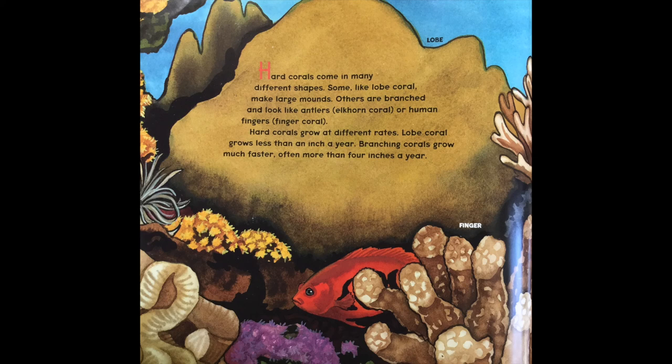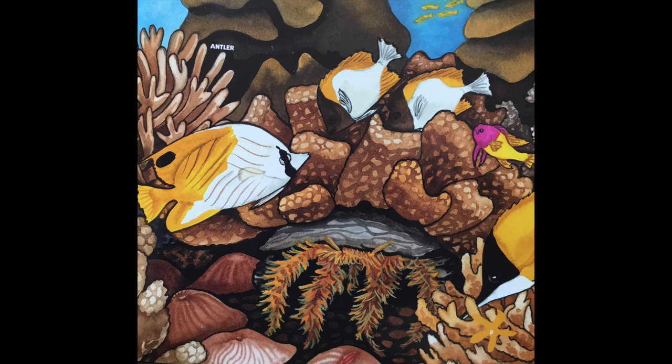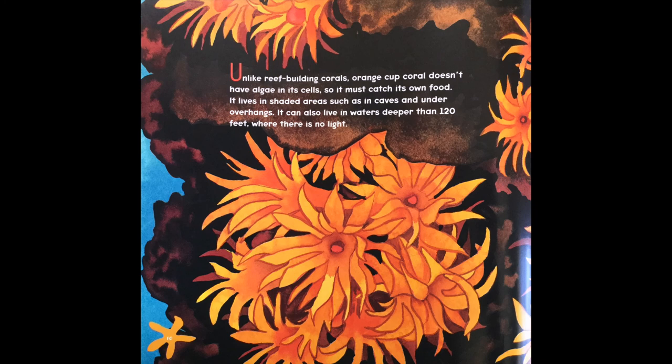Hard corals come in many different shapes. Some, like lobe coral, make large mounds. Others are branched and look like antlers, like the elkhorn coral, or like human fingers, like the finger coral. Hard corals grow at different rates. Lobe coral grows less than an inch a year, whereas branching coral grows much faster, often more than four inches a year.